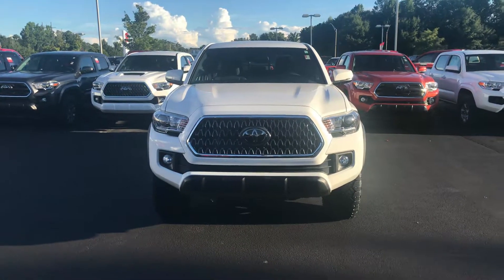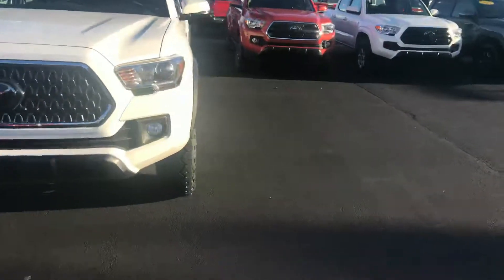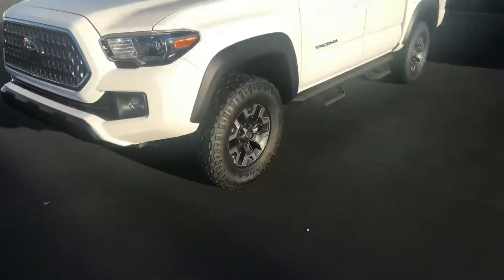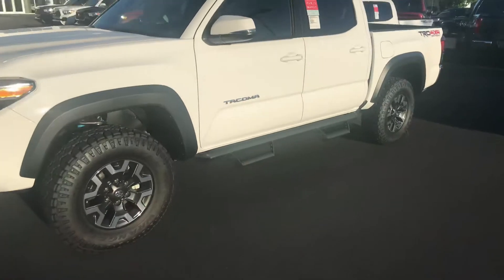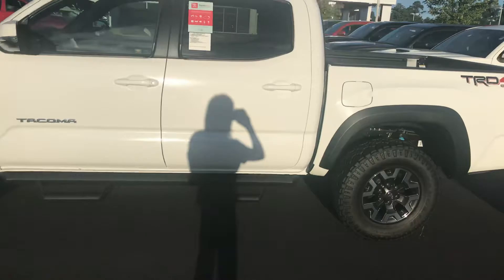This is a TRD Off-Road, four-wheel drive. It is equipped with your daytime running lamps. You also get your fog lamps, your 16-inch wheels, and all-terrain tires. You also have your Predator Pro step bars, your turn signal indicators, and your power side mirrors.